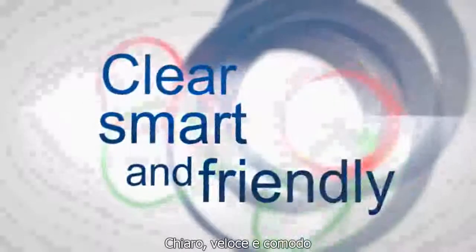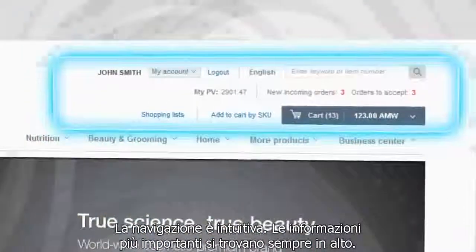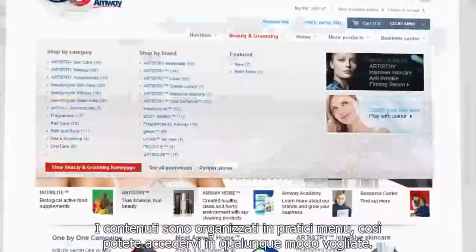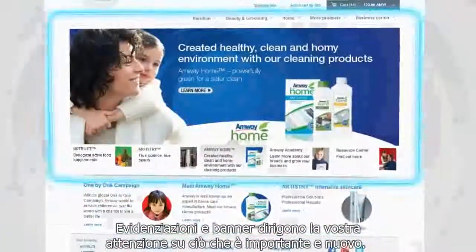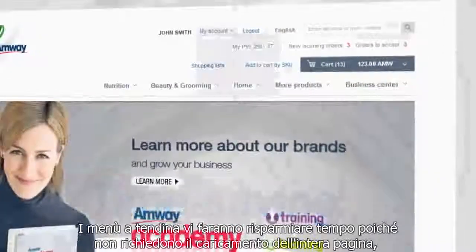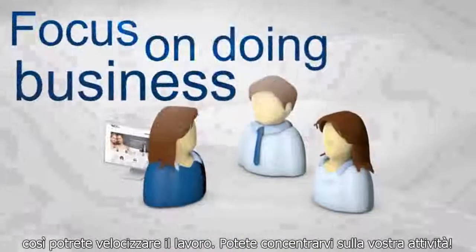Clear, smart and friendly. The clear and spacious layout of the website is easy on the eyes. Navigation is intuitive. The most important information is always on top. The content is organized in handy menus, so you can quickly access whatever you want. Highlights and banners direct your attention to what is new and important. Time-saving drop-down menus do not require reloading of the whole page, so you don't have to waste your time. You can focus on doing business.